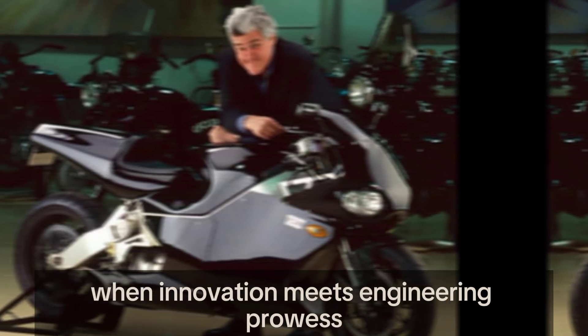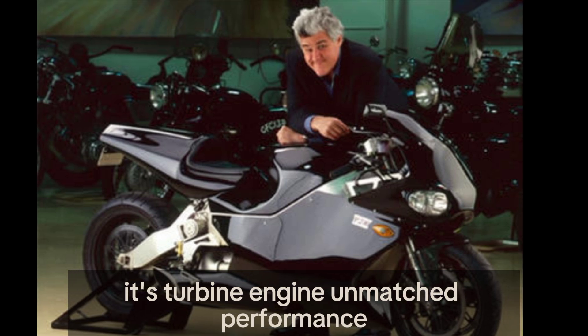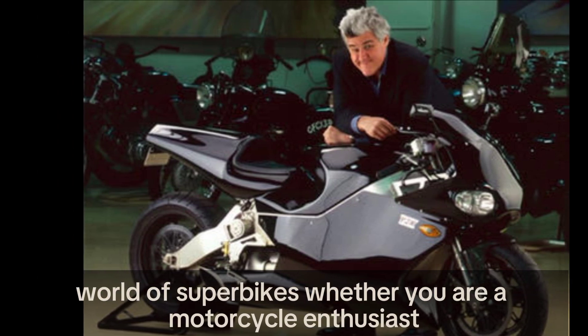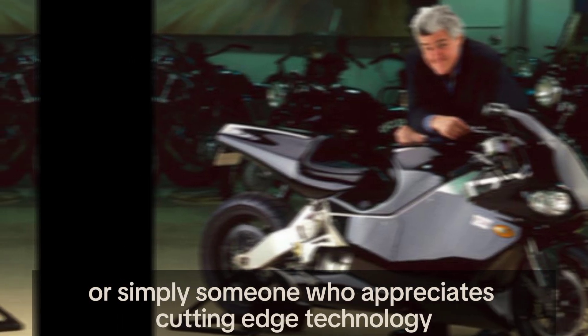The MTT Y2K motorcycle is more than just a bike — it is a testament to what can be achieved when innovation meets engineering prowess. Its turbine engine, unmatched performance, and iconic status make it a legendary machine in the world of superbikes. Whether you are a motorcycle enthusiast or simply someone who appreciates cutting-edge technology, the Y2K is a marvel worth knowing about.